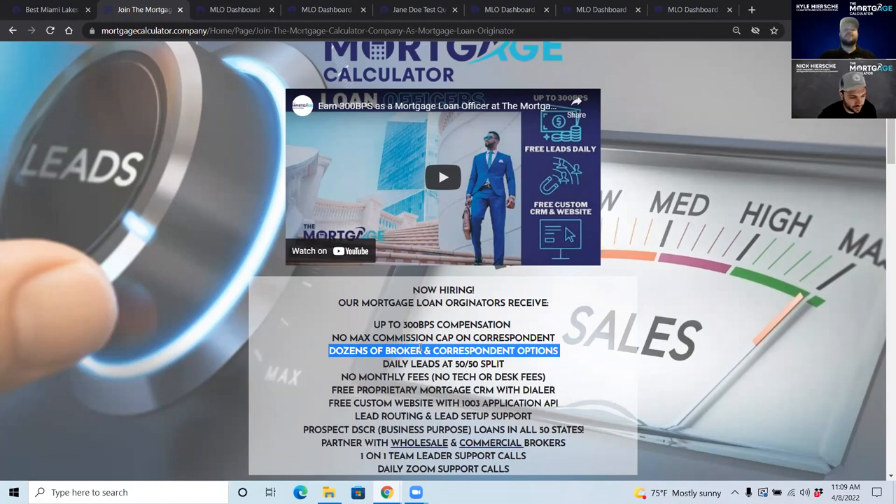We have everything from conventional to all the non-QM products — DSCR, bank statement, P&L, foreign national, fix and flip, ground-up construction, land, commercial, and all kinds of other products. We have an outlet for everything.